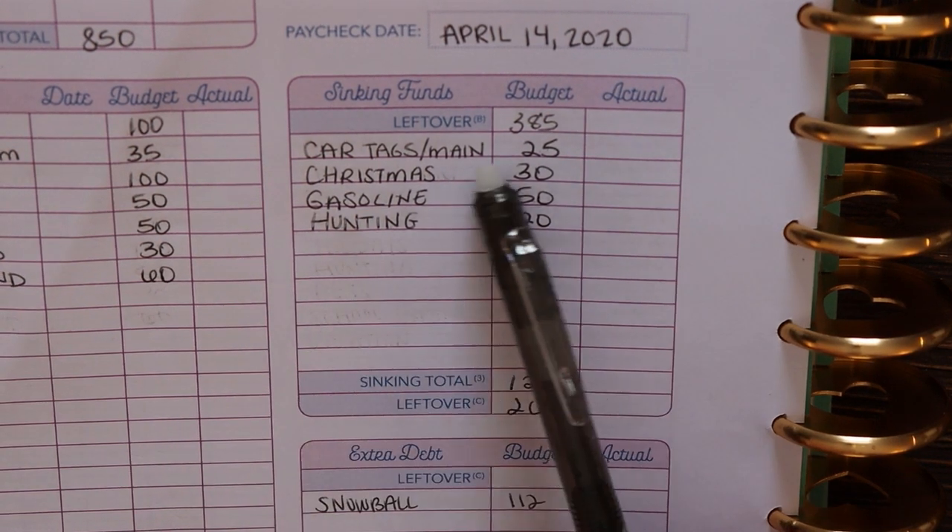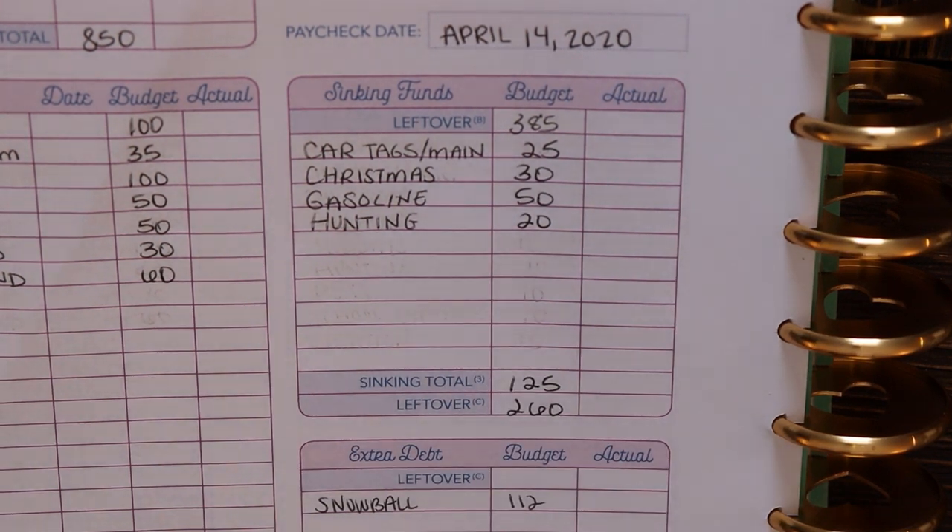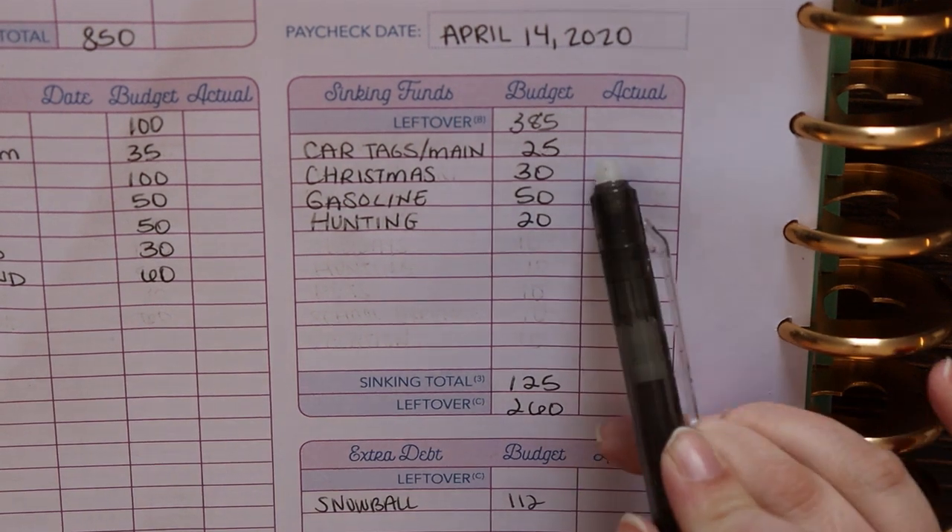Next up is Christmas. We are actively saving for Christmas 2020. You know it comes every year on December 25th, so there's no excuse not to be prepared for it if you are capable of planning ahead. That's what we do — we set aside money pretty much every week. And that is $30.